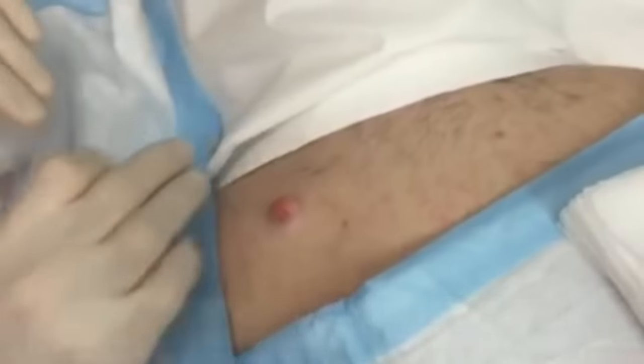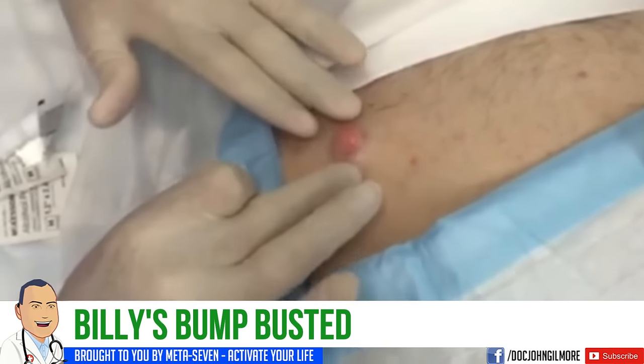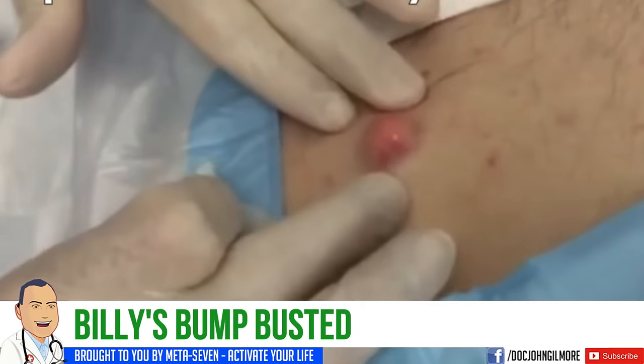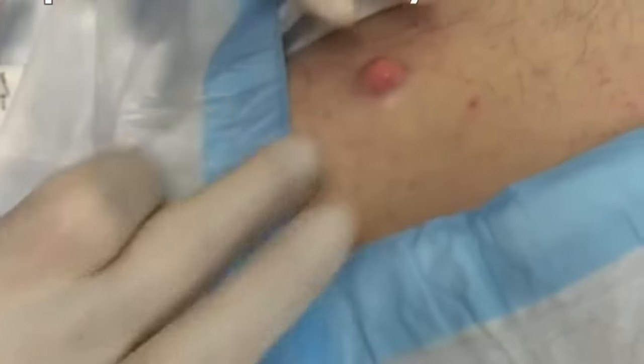Hello, everyone. We've got our patient — we're going to call him Billy. He presents today with this cyst-like structure. It's freely movable, kind of spongy feeling, about the size of a marble. How long has it been there? About two years. And it's never really drained or anything like that.